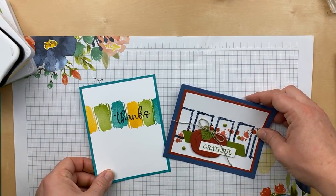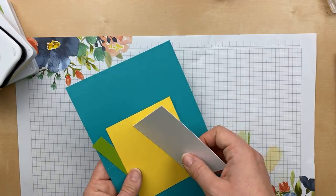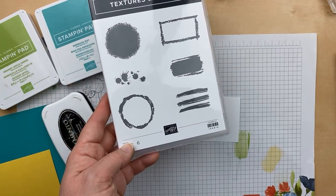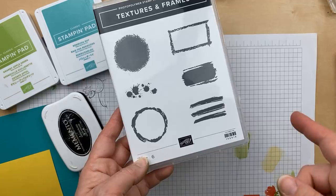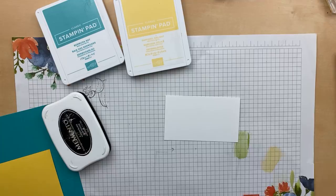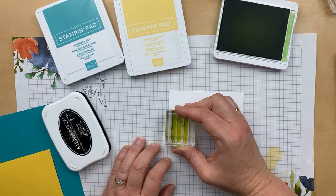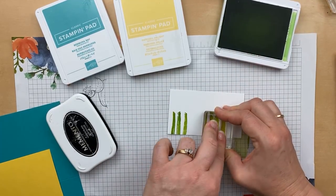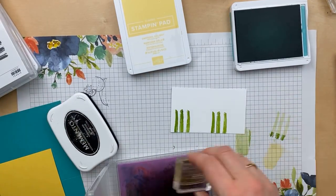Let's go on to our next card. I'm going to use the same colors and the same Textures and Frames stamp set, but do a little stamp art. This is inspired by a card I saw on Demonstrator Planning Place — someone turned the lines and the splatter into candles, which I thought was so clever. I'm going to alternate using Granny Apple Green and Bermuda Bay, stamping them off the edge just a little bit so the candles aren't too tall. We'll probably get two of each color.